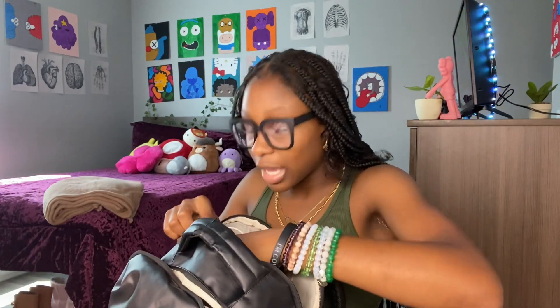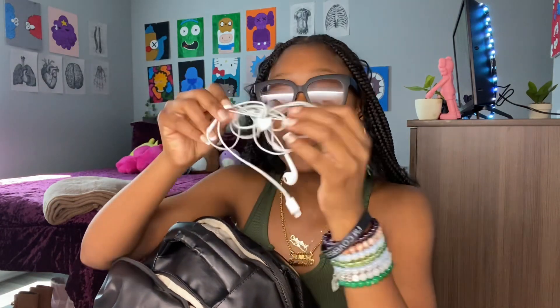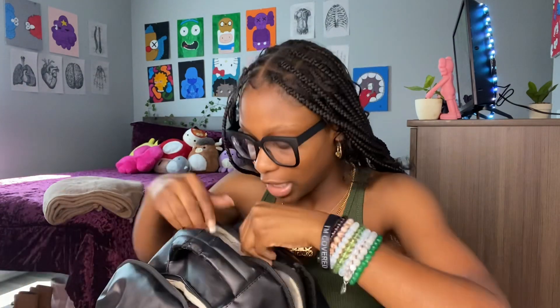I have headphones — headphones and more pens. I always keep a couple pairs of wired headphones, a pair like these and also a pair with the jack as well, because my iPad is an older iPad so it doesn't have that. If I need to charge my iPad and listen to something at the same time, I keep a pair of those. I also keep a pair of headphones in my book bag just in case — not to listen to music in class, don't do that — but for when I'm at work.